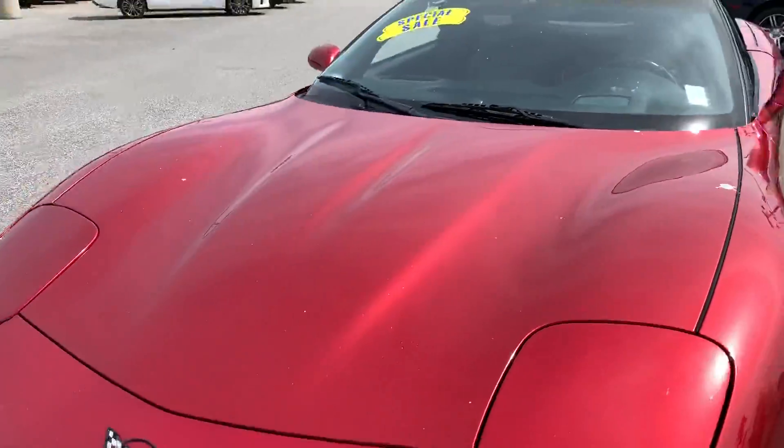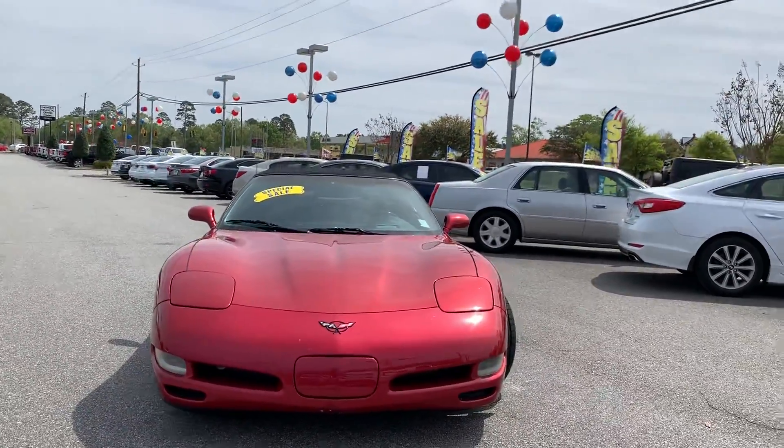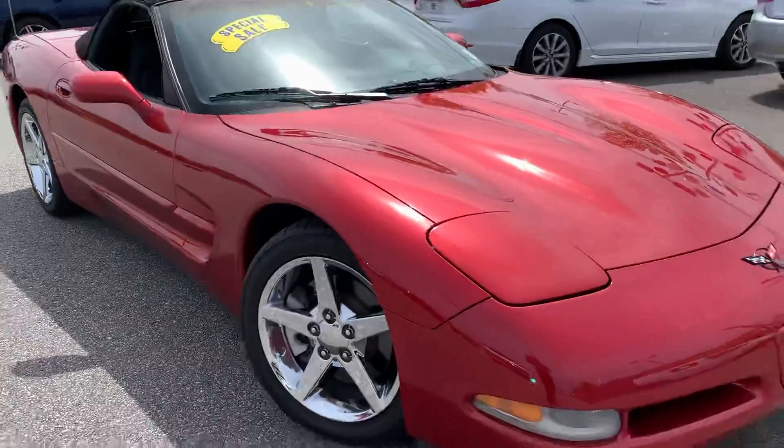Going over to the front, you're going to see that really aggressive wide stance that all the Corvettes of the 90s had — that really low cowling with the hidden headlights. I've even tested the headlights on this thing; you'll see in the pictures that they do still operate, they still pop up.